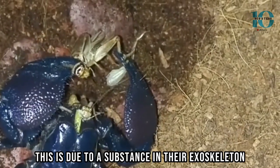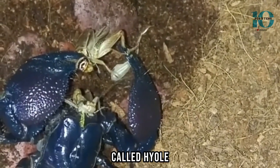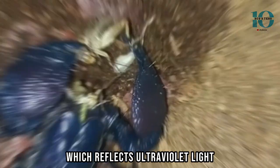This is due to a substance in their exoskeleton called hyaline, which reflects ultraviolet light.